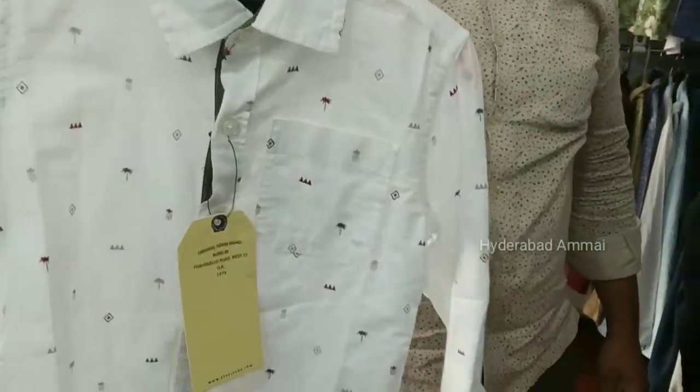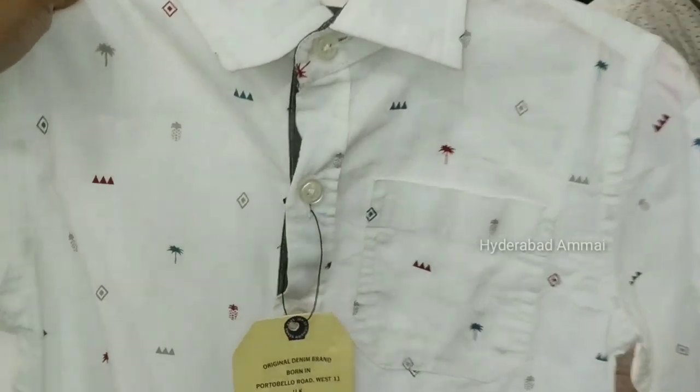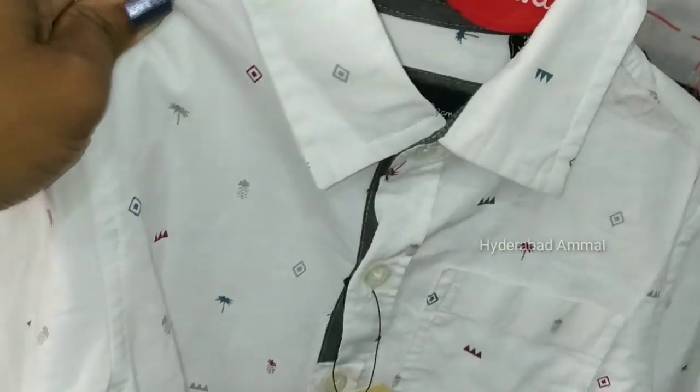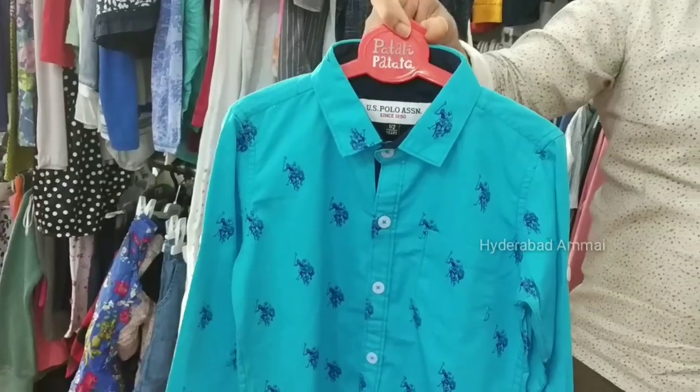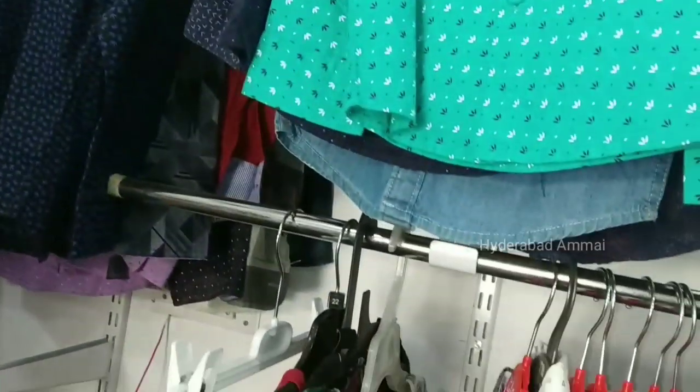This is the boys wear section. Sets are available at 100 rupees. We also have items at 400 rupees. Shirts are also 400 rupees.